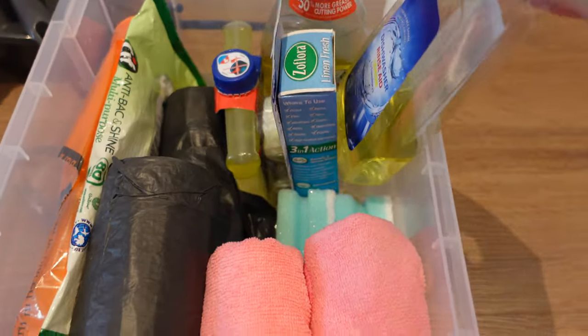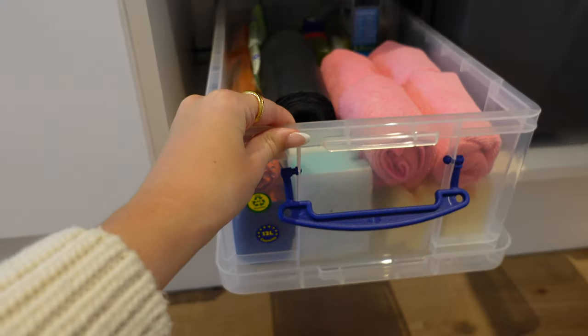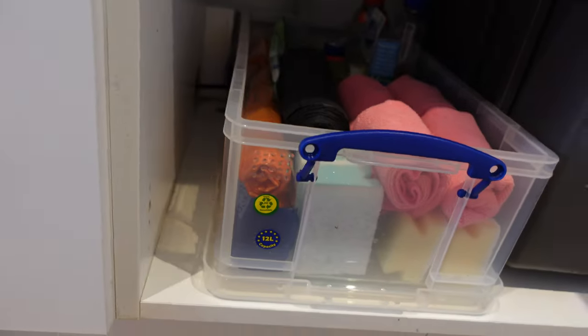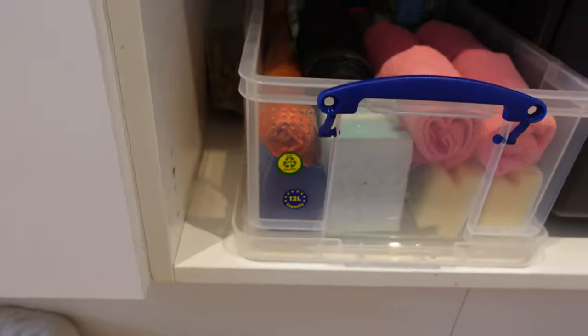I'm really happy with how this looks. It's such a tiny space and that little bit of extra on the edge is perfect for our dog treats - we don't have a dog but we wish we did - and for any visiting dogs, our dog treats and our dustpan and brush as well.